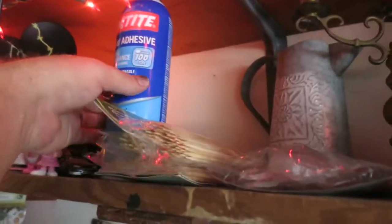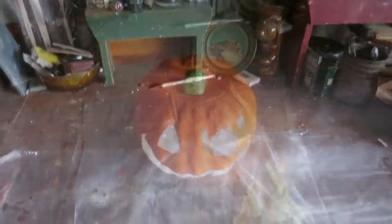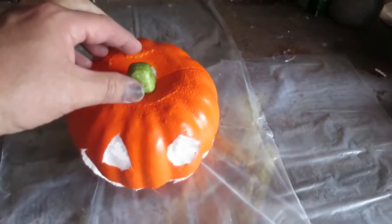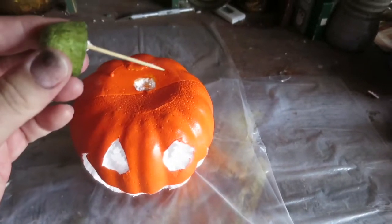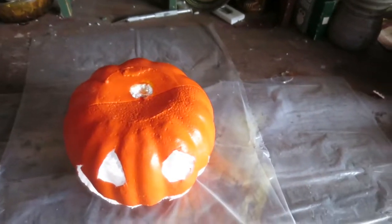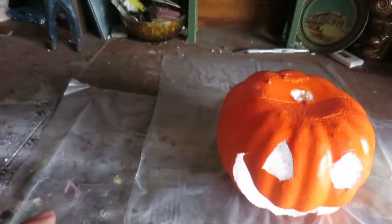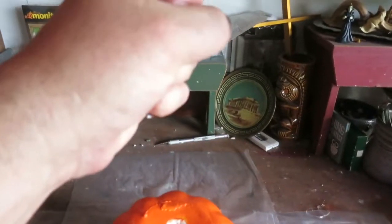I've got some spray adhesive right here — shake it up. I'm going to coat both sheets of plastic. Spraying is done. Place the pumpkin directly in the center of both sheets. I'm taking out the original stem because I know I'll be adding my own, so discard that. Let's get to wrapping — by wrapping I mean taking all parts of this, bringing everything to the center and all to the top, and kind of making a fun whimsical stem.